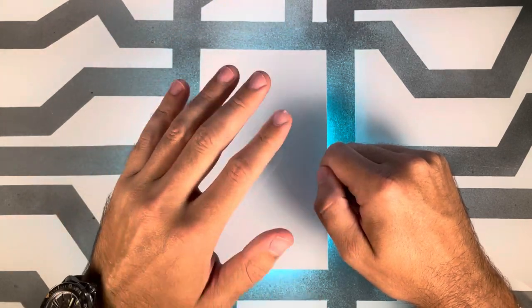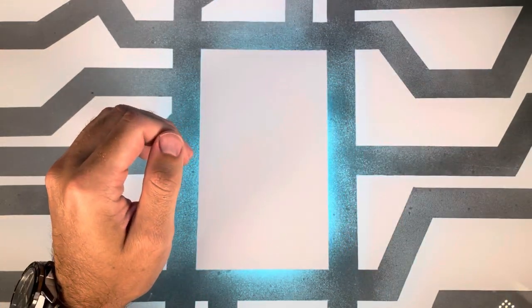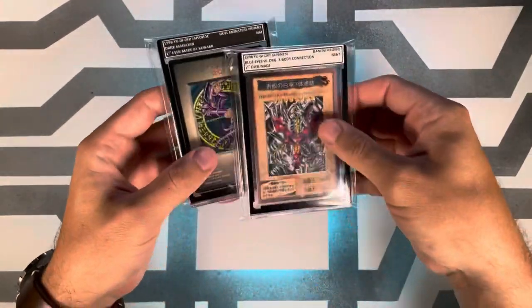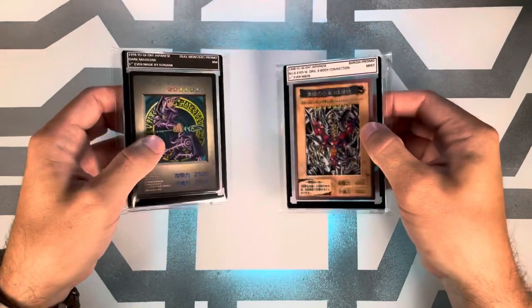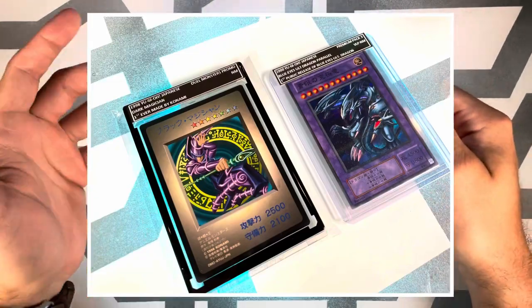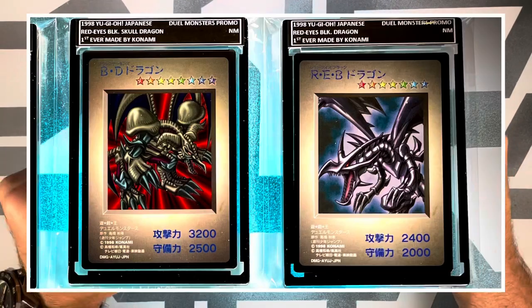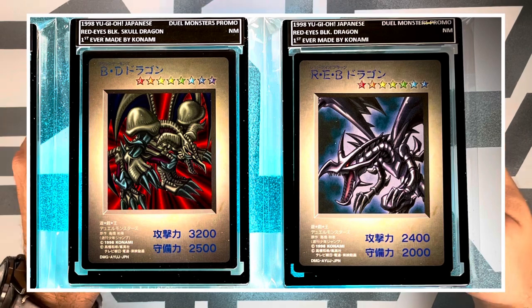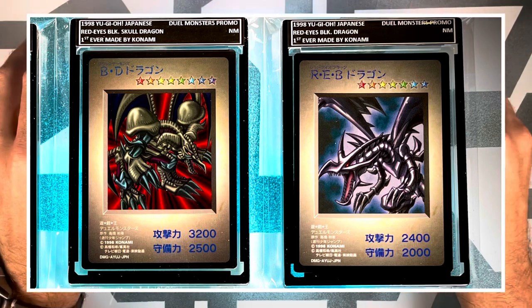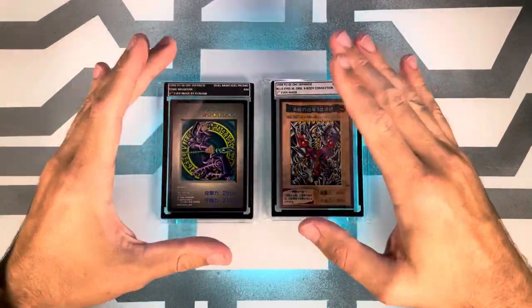Before we get started, I just want to quickly let you guys know that I started making and selling custom labels for OneTouch and top loaders. This will make your life so much easier when it comes to sorting through your cards, displaying them for others, and remembering which cards are in what condition when you have duplicates — even if you aren't using them for Yu-Gi-Oh cards. Please see my eBay links down below in the description if you need anything like that.